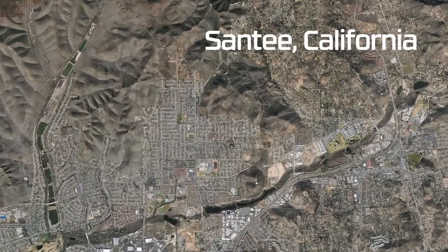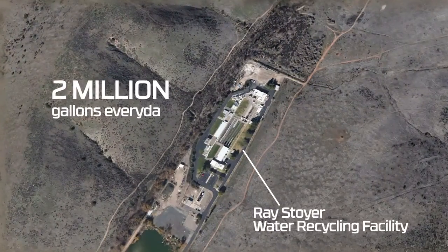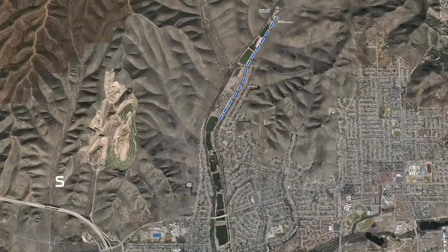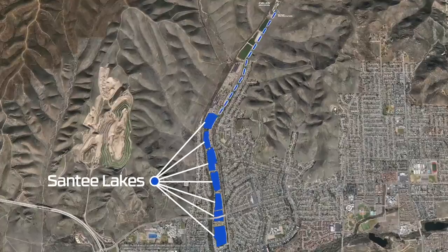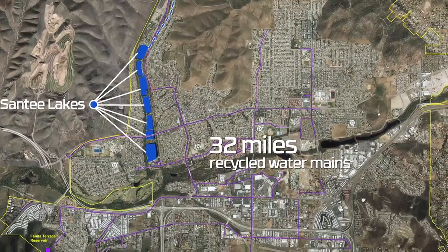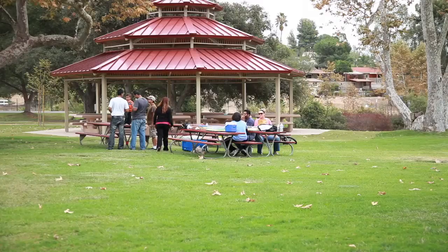Located in Santee, California, the Ray Stoyer Water Recycling Facility treats 2 million gallons of wastewater every day. One million gallons of recycled water is pumped into Santee Lakes to offset evaporation, while the other 1 million gallons is distributed through 32 miles of recycled water mains into the community to irrigate schools, parks, streetscapes and other common areas.